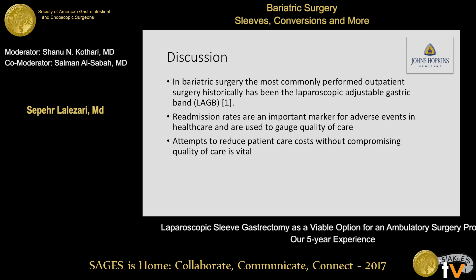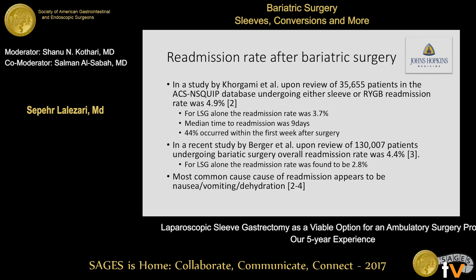Bariatric surgery is becoming one of the most commonly performed outpatient surgeries. The laparoscopic adjustable gastric band has historically been the most commonly performed outpatient bariatric procedure. Readmission rates are an important marker for adverse events and are used to gauge quality of care. In a study by Horigami et al., they reviewed about 35,000 patients in the ACS NSQIP database undergoing laparoscopic sleeve gastrectomy or laparoscopic Roux-en-Y gastric bypass. The total readmission rate was 4.9%; for sleeves alone it was 3.7%. The median time to readmission was about nine days, and 44% of readmissions occurred in the first week after surgery.